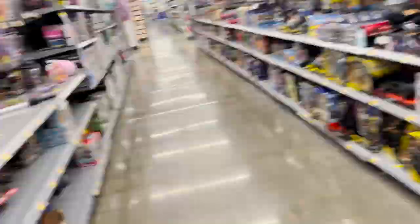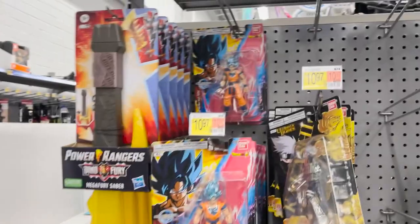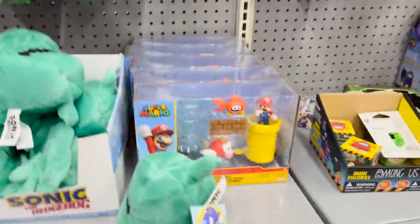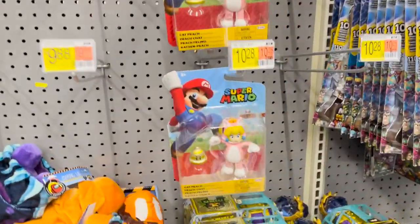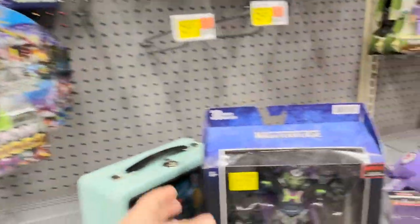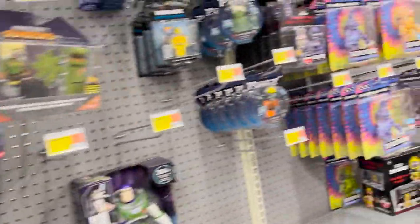Let's go check the Matchbox aisle — hold on, I didn't realize I had some action figure stuff behind me. Dragon Ball figures, Naruto, Fortnite, Beyblade, Mario — it's kind of cool, Mario in the pipe with the crab and the flying fish. Other Mario figures, kitty cat Peach and Ludwig. Skelligod on clearance at $17, and Five Nights at Freddy's. Okay, now we're gonna go check the Matchbox aisle.